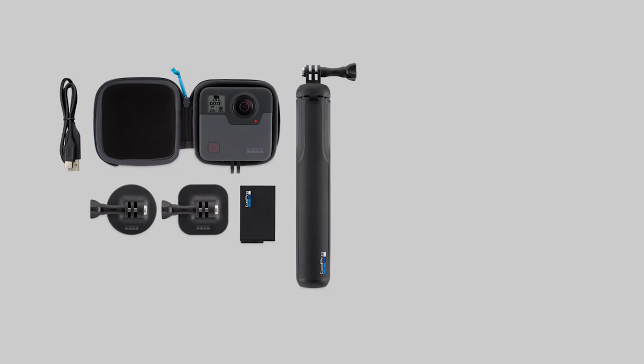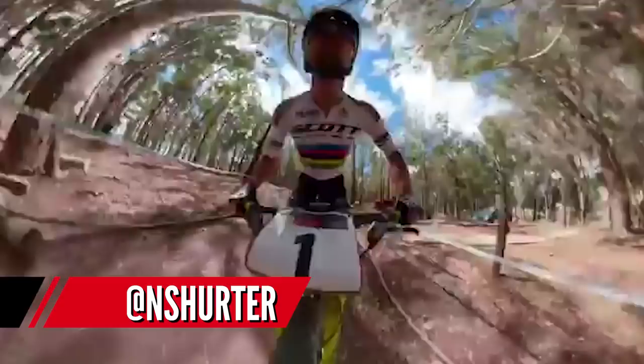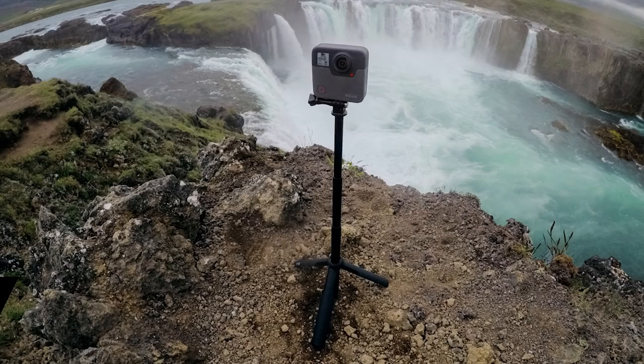The GoPro Fusion is now available to buy, and we saw Nino Schurter blasting around the World Cup course with it bolted onto the front of his bike — the footage is absolutely mind-blowing. Other brands like Kodak make 360 cameras too, but with GoPro behind it, it's going to be far more intuitive to use and easier to post socially. This could be a really cool addition for budding filmmakers.